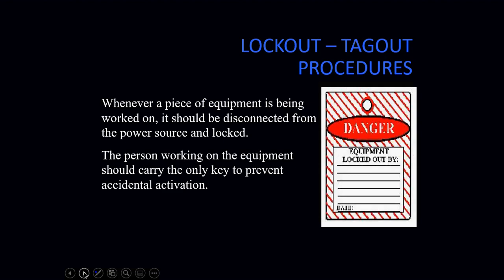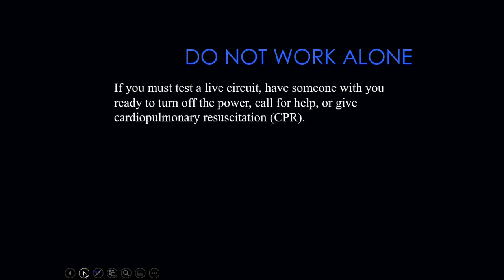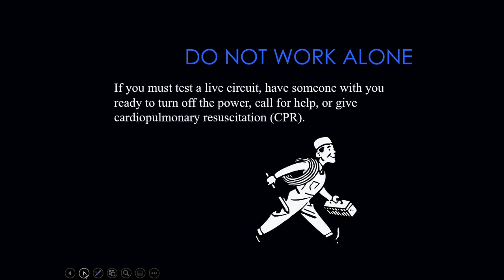We try not to work alone in HVAC, but unfortunately on a service call you are often going to be working alone. Maybe on occasion you'll have an apprentice or a fellow mechanic with you, but probably about 80 percent of the time you're going to be on a service call by yourself. That makes it even more important to be careful when it comes to live circuits — always test them before doing anything else.